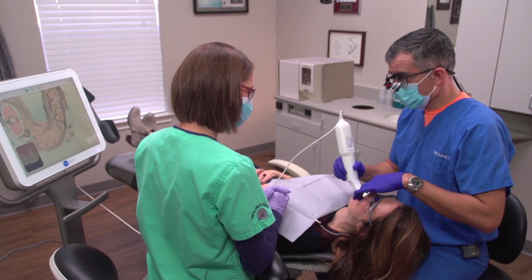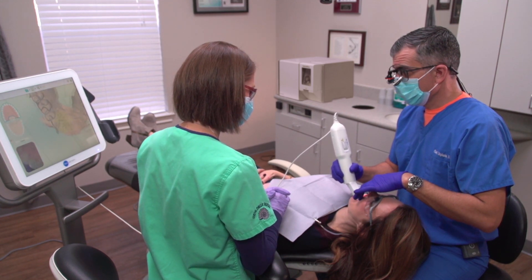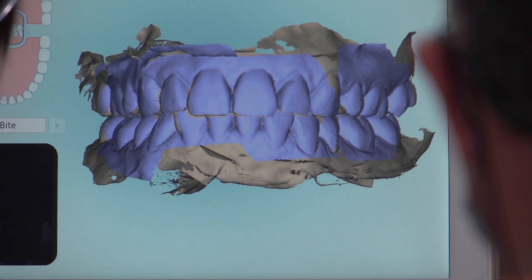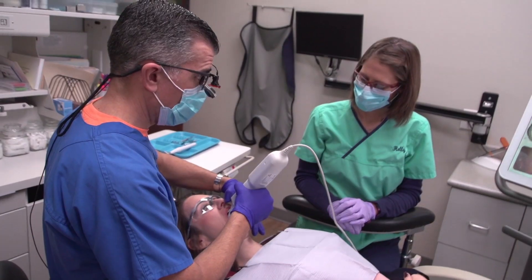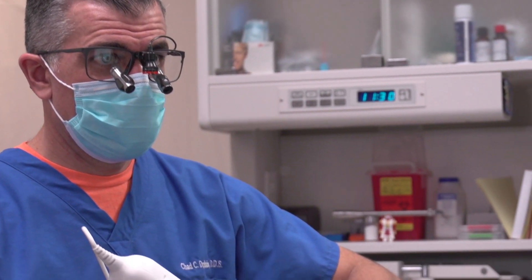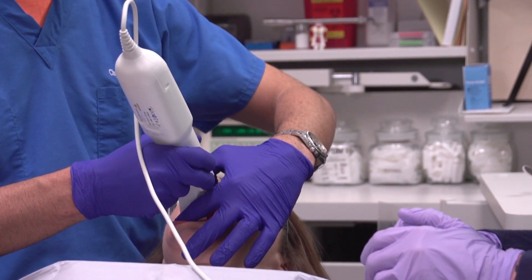I have utmost faith in scanners. I've watched accuracy become a very common theme. Glidewell has done several studies on the accuracy of scanners, and we found that scanning in general is more accurate than conventional impression materials. Scanning is just an everyday feature of my practice — it's what we do.